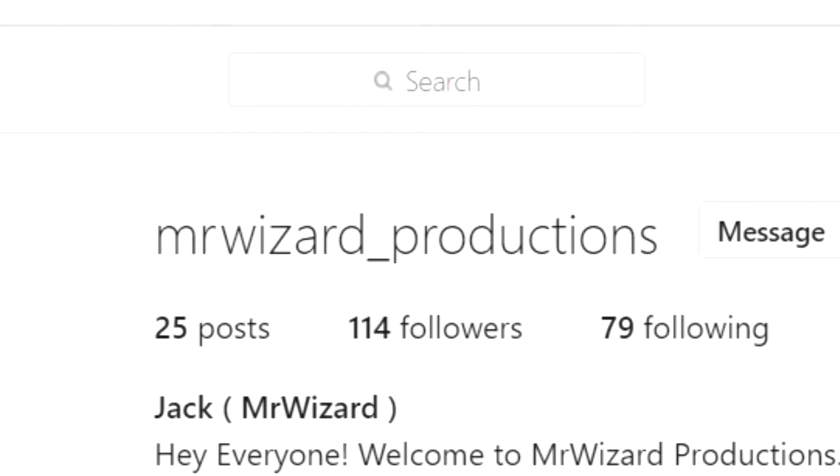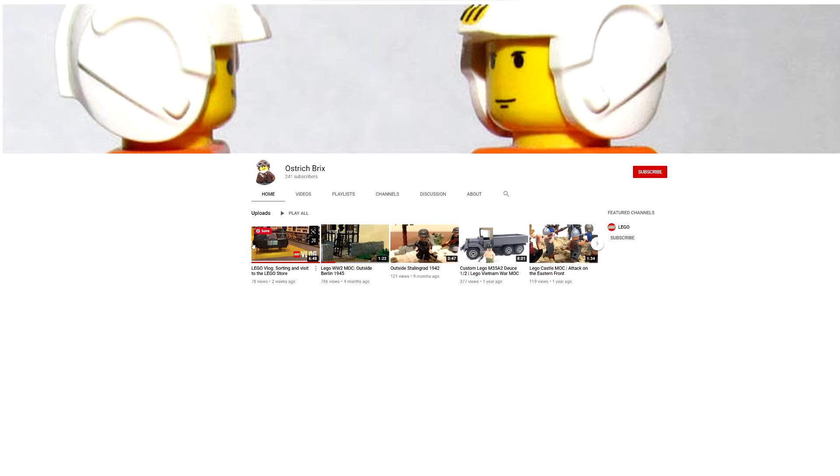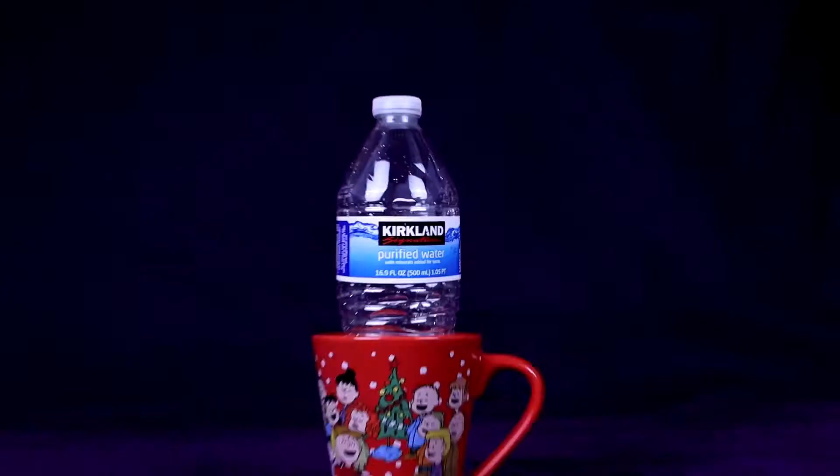One of them is like an actual wizard and I've heard the other one is a full-blown ostrich. You better go follow them right now. Hit that juicy subscribe button. With Halloween on the rise, I grabbed my cup of Kirkland signature and started building.